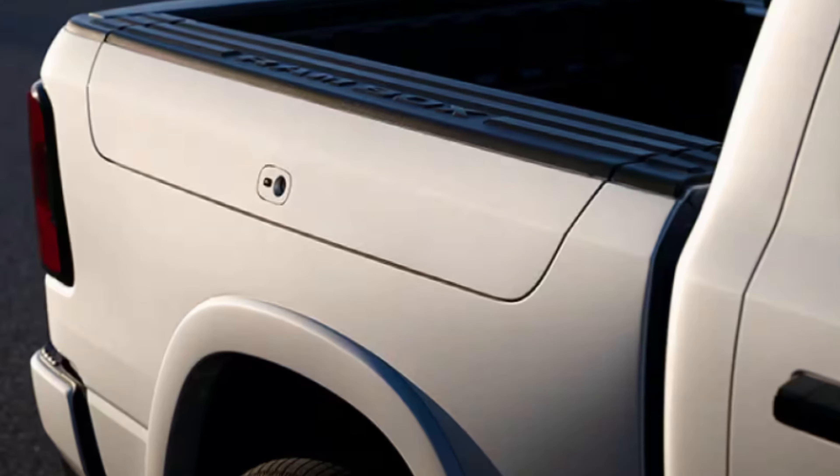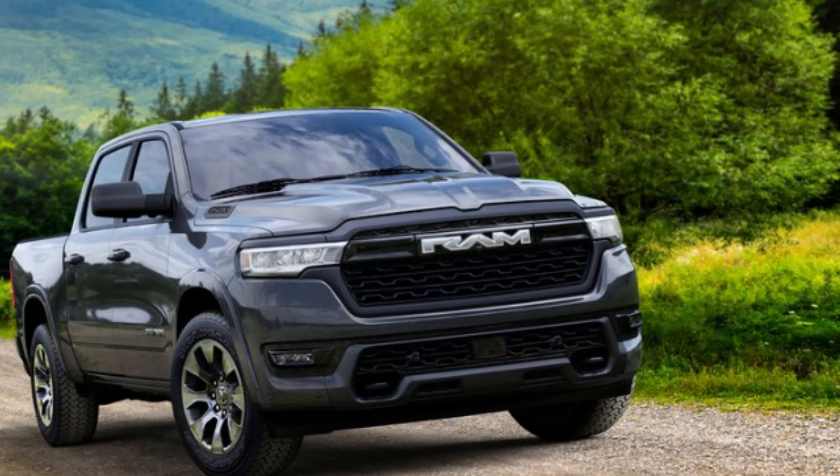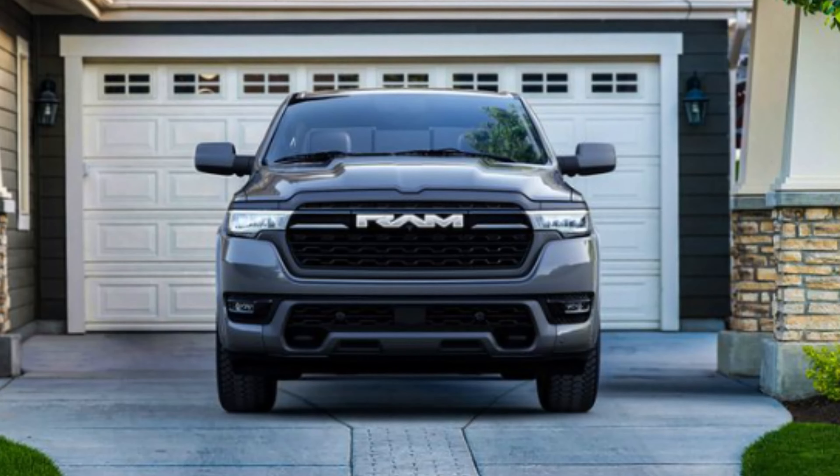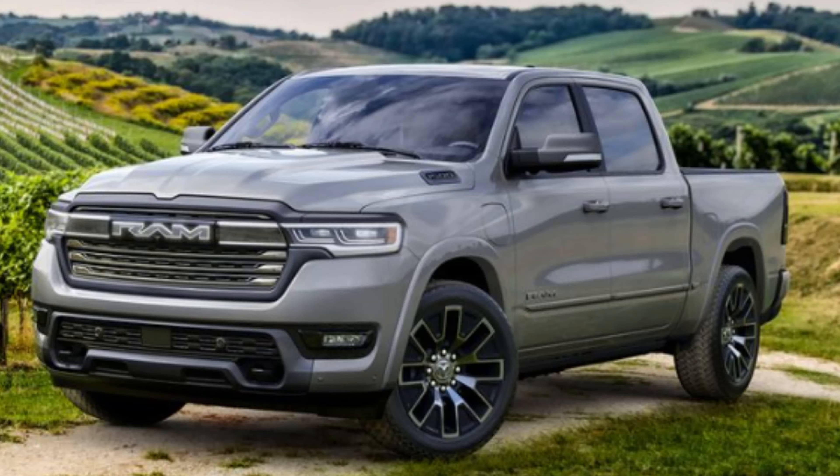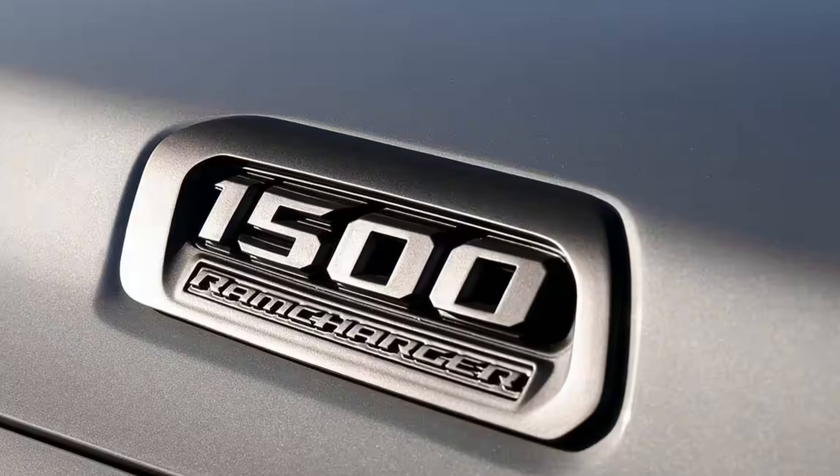With charging, Ram says there's an easy-to-use quick-release mount featuring a lockable weatherproof enclosure. The truck is equipped to handle three different levels of charging: compatible with Level 1, an available Level 2 charger at 240 volts, and a Level 3 charger at 400 volts. You can add up to 50 miles of all-electric range in just 10 minutes with 400-volt DC fast charging at up to 145 kilowatts. In one-pedal driving mode, regenerative braking recharges the battery, and there's up to 4.8 kilowatts of onboard power in the truck bed and an available power panel up to 7.2 kilowatts.